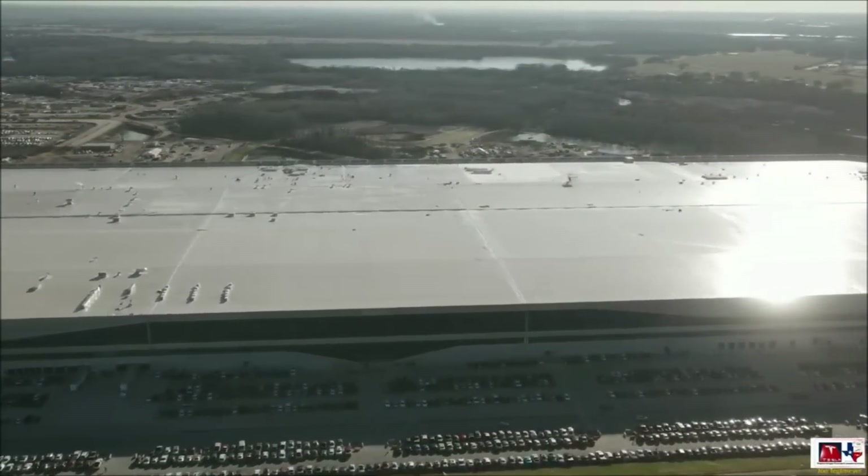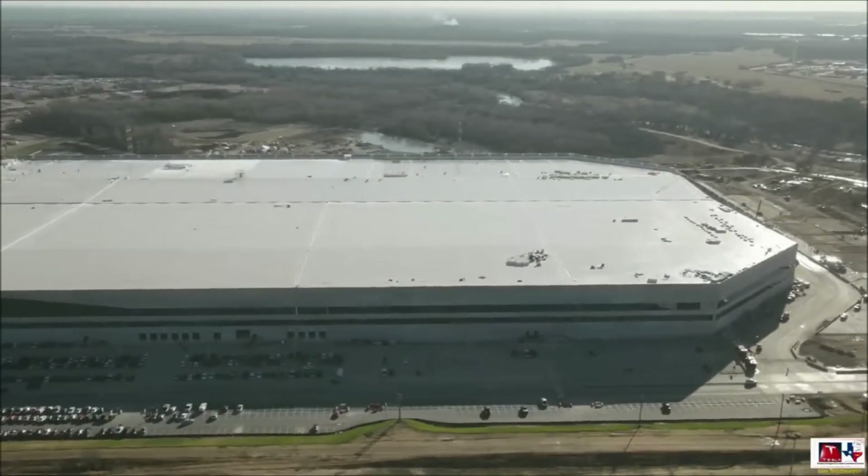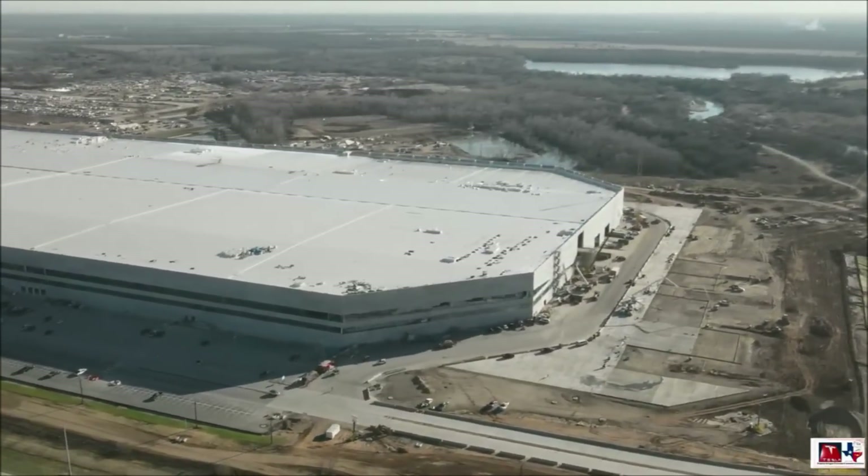This includes Toyota's plant in Georgetown, Kentucky; BMW's facility in Spartanburg, South Carolina; and Ford's Dearborn, Michigan hub.